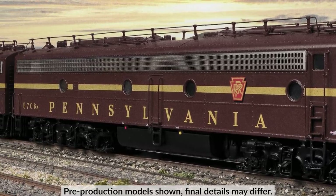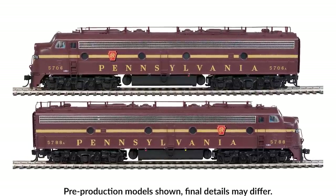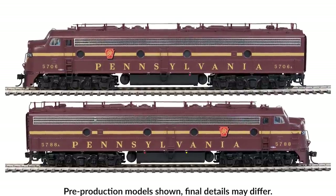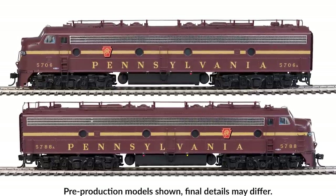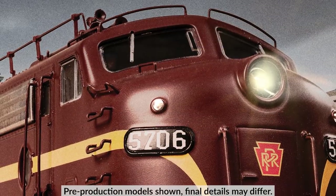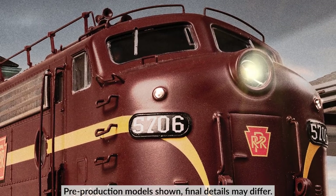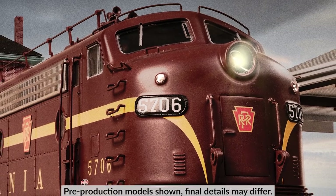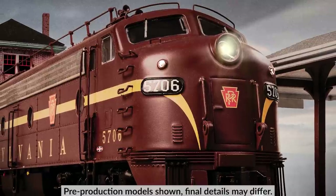Providing motive power is a new run of Walther's Proto EMD E8 locomotives. Based on the Pennsylvania Class EP22s, two authentic paint schemes are available in AA and single-A options, with or without factory-installed LokSound 5 Sound & DCC. Both schemes feature Tuscan Red paint — one with a five-stripe scheme and PRR monogram keystone on the front, the other with a single-stripe scheme with the shadow keystone — and both include all authentic prototype details.